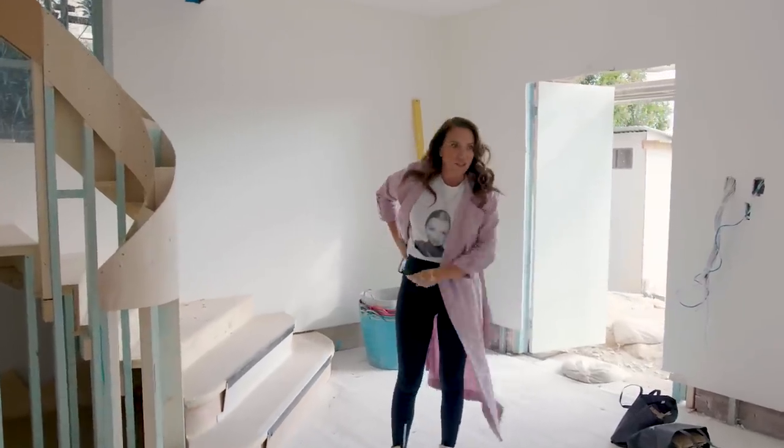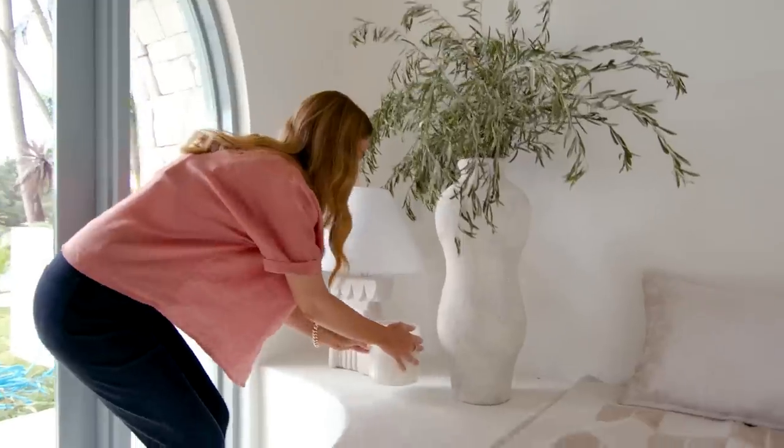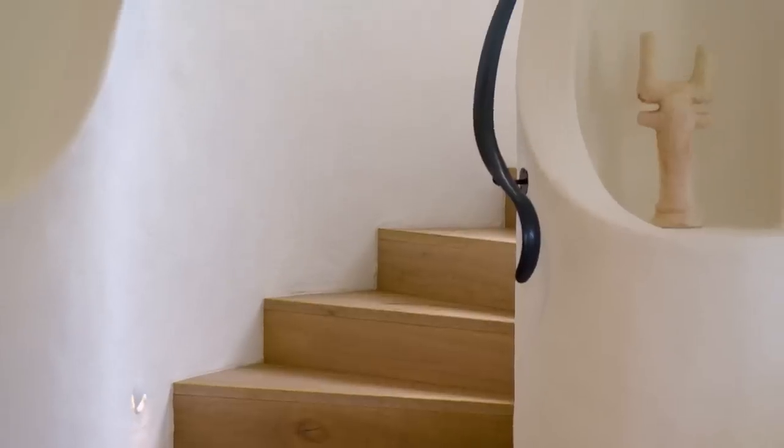Holy dooly. Wow, this has changed down here. The staircase for me was probably a hard one. That's what's going to transform this home.